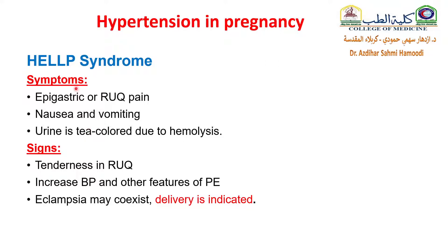What are the symptoms of HELLP syndrome? Epigastric or right upper quadrant pain, nausea and vomiting, and urine becomes discolored due to hemolysis. Signs include tenderness on palpation in the right upper quadrant, increased blood pressure, and other features of preeclampsia. Eclampsia may coexist, and at this time delivery is indicated.